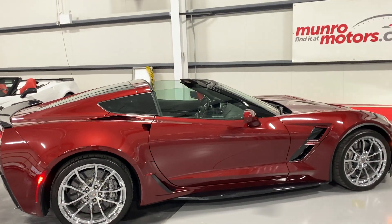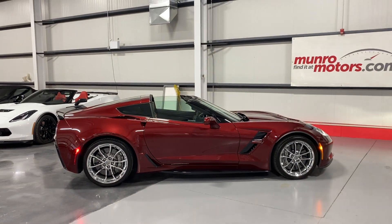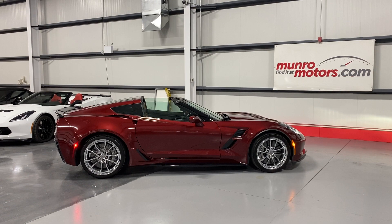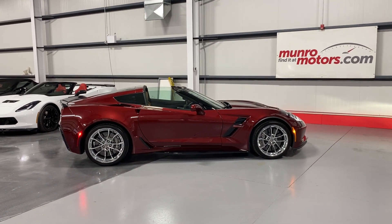There you have it folks — 2017 Chevrolet Corvette Grand Sport 2LT in Long Beach red metallic, available at monroemotors.com. Come on down and have a look at this one for yourself. Look forward to seeing you real soon.